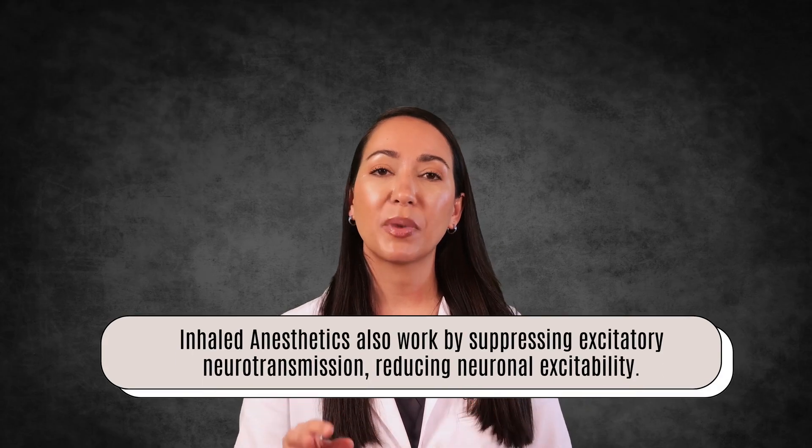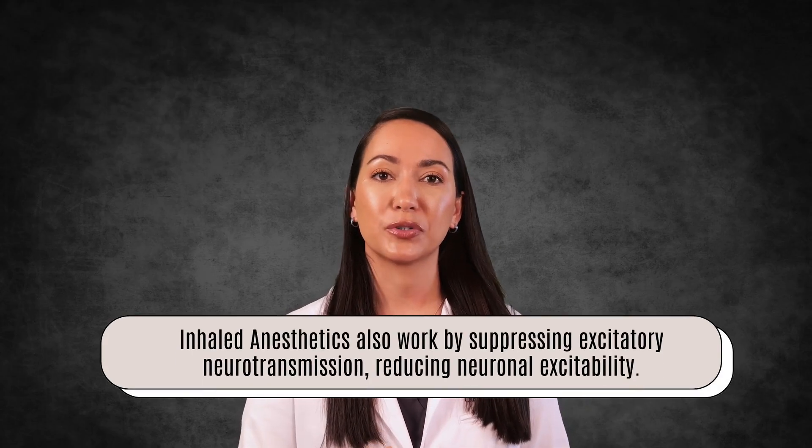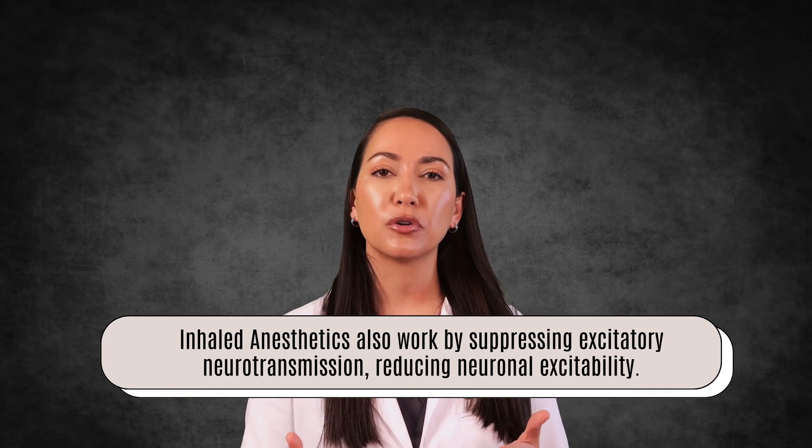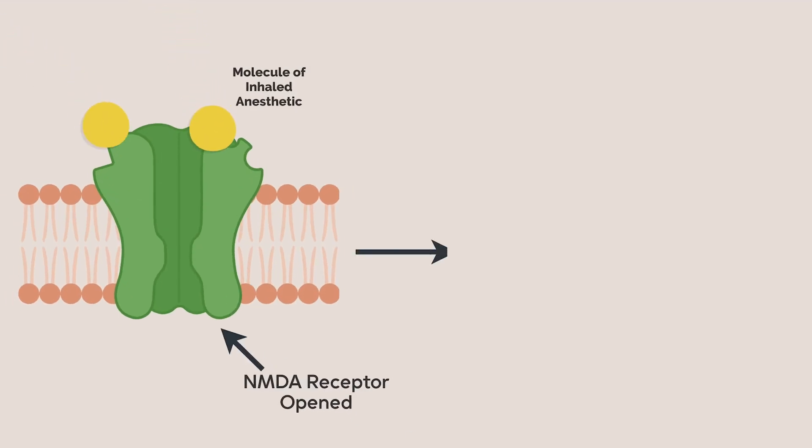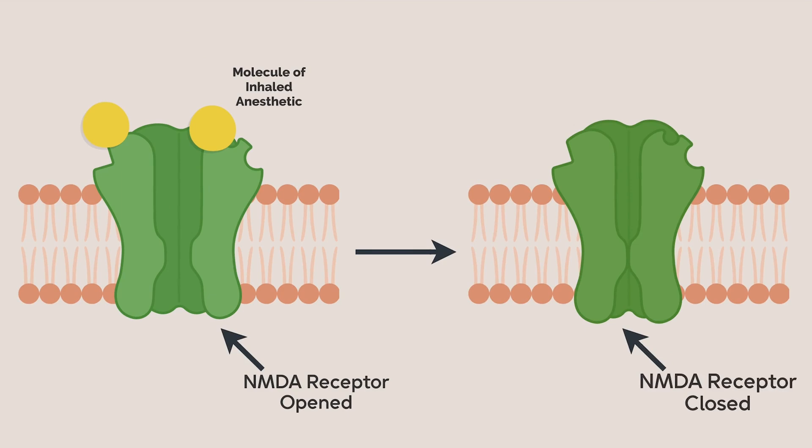Inhaled anesthetics also work by suppressing excitatory neurotransmission, reducing neuronal excitability. They affect glutamate receptors, including both G-protein coupled receptors and ligand-gated receptors. NMDA receptors, for example, are suppressed by these drugs, blocking glutamate activity—particularly with agents like nitrous oxide. AMPA and kainate receptors are also affected.